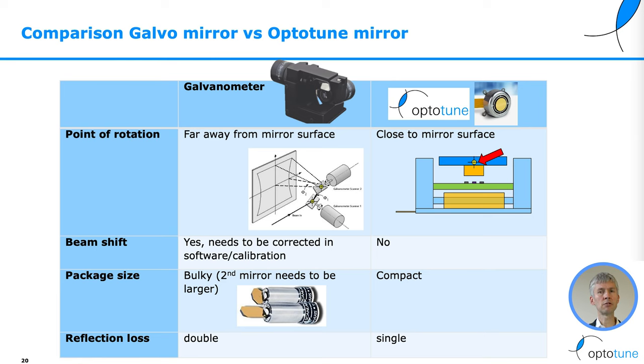For the OptiTune mirror, the rotation point is very close to the mirror surface. With galvanometers, you get beam shift that needs to be corrected by software and calibration. In the case of the OptiTune MR1530 mirror, this is not the case.